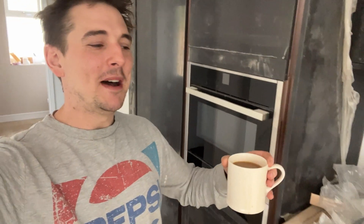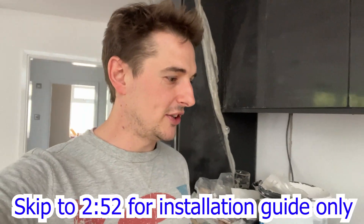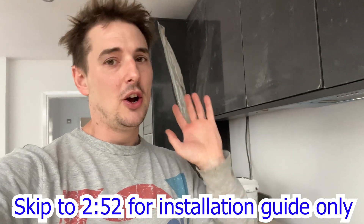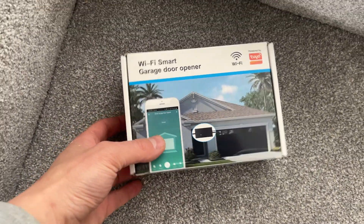Hey guys, welcome back. My name is Miller, and welcome to the channel where we are in the five bedroom house that we've built on this channel. The purpose of this video is why you've clicked on it: to understand what we've done regarding the garage to make it a smart system.